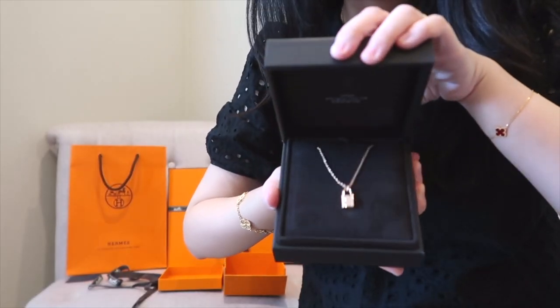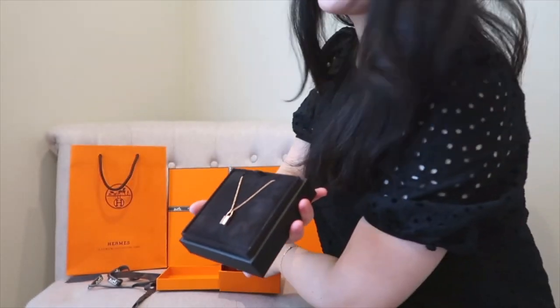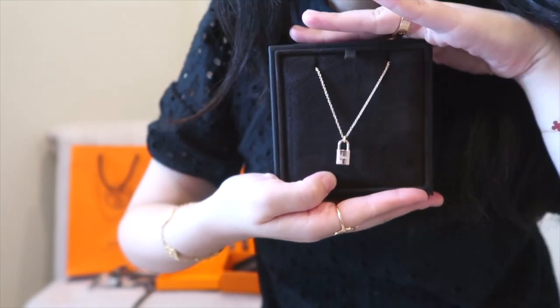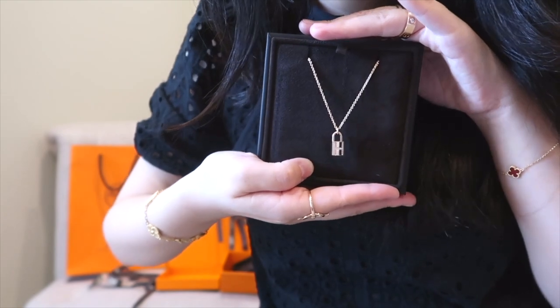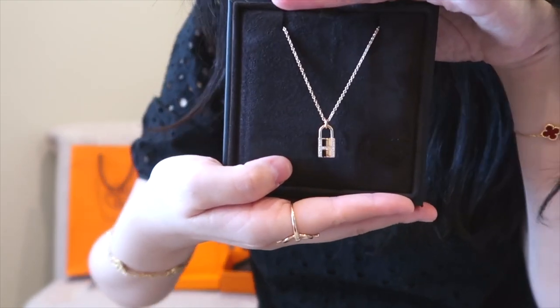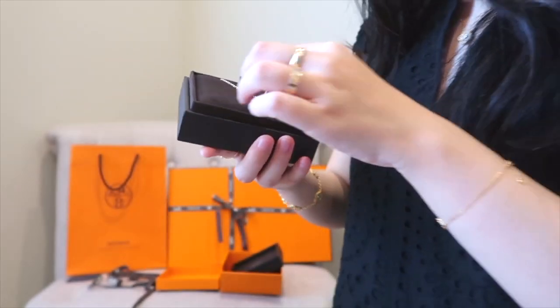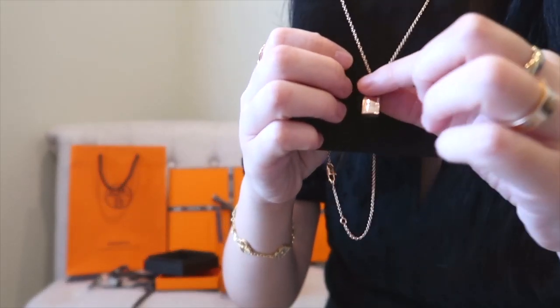Here we are. This is the rose gold necklace; it's from the new collection. I cannot remember the name — I'm going to put it in the description box and the title. It's so shiny and dainty and it's just so pretty.